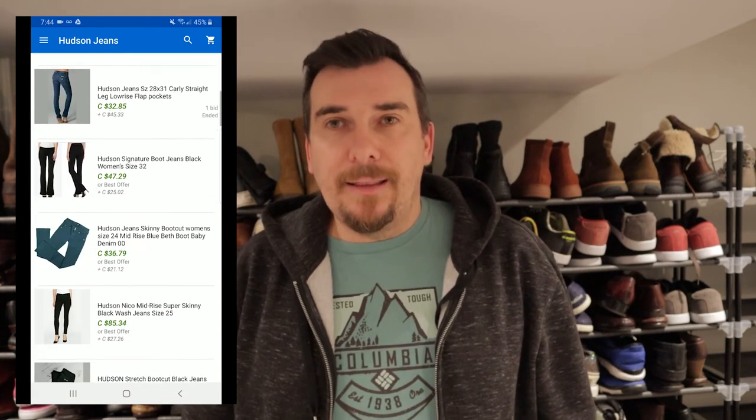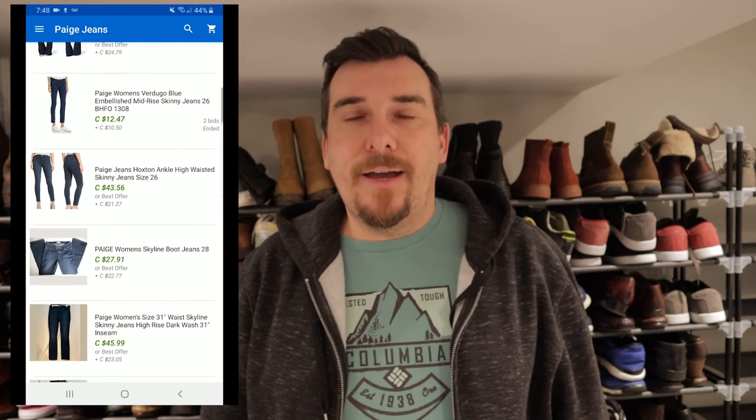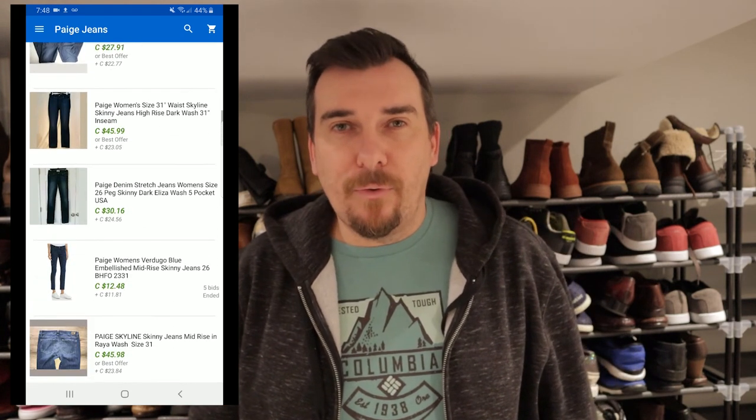Last but not least, Paige. It seems to be common for some people, but we don't come across it quite often. It is a really good brand, again especially when it comes to women's jeans. That's what the tag and logo looks like up there, and again pretty consistent — high 20s to 30s and up to 40 dollars for these particular jeans.